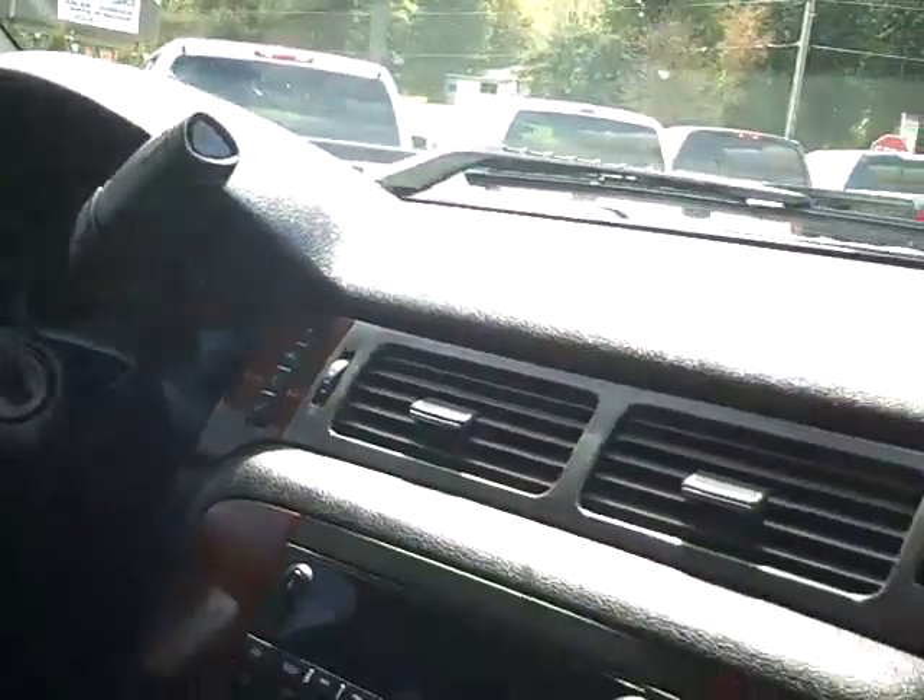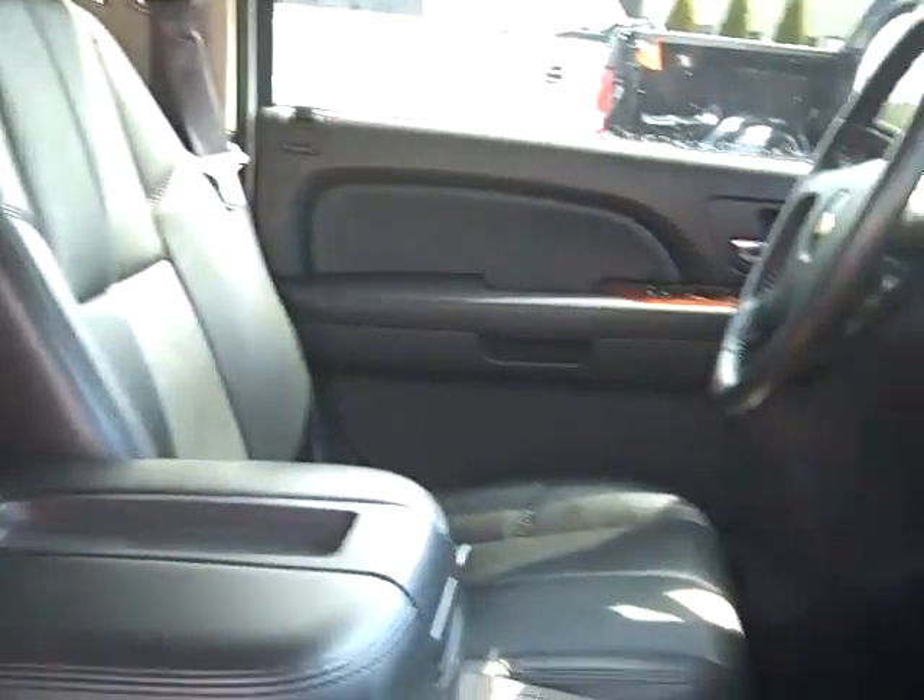Inside it has a nice accent wood trim to accent the leather here a bit. Back seat — it's pretty sweet.